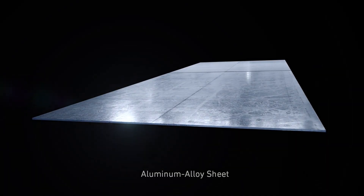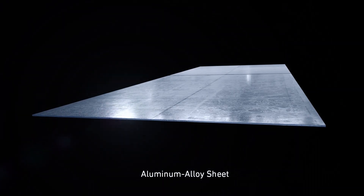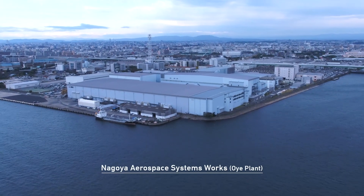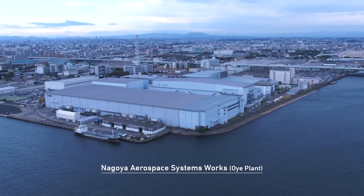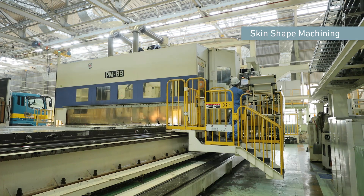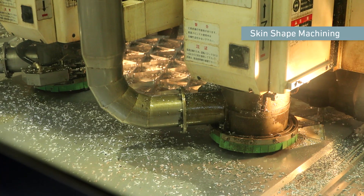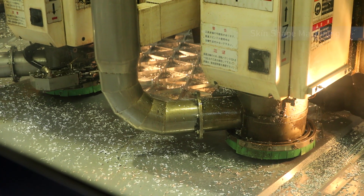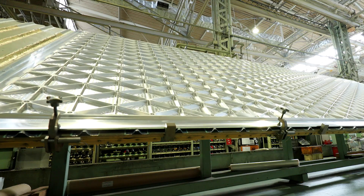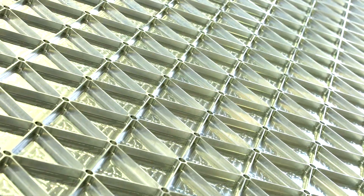The body of a rocket is made of very thin sheets, only 17 millimeters thick. To reach outer space, the body must be light yet sturdy. The sheets are cut into a special shape called an iso-grid structure, approximately 2 millimeters thick. This makes the body lighter and stronger at the same time.